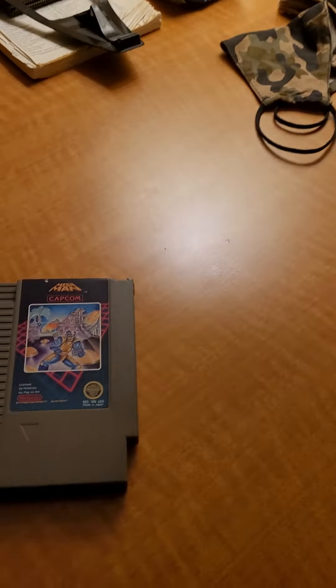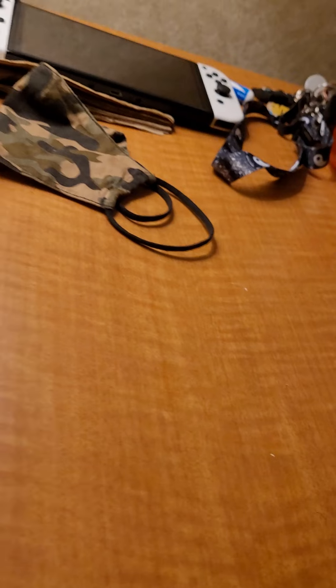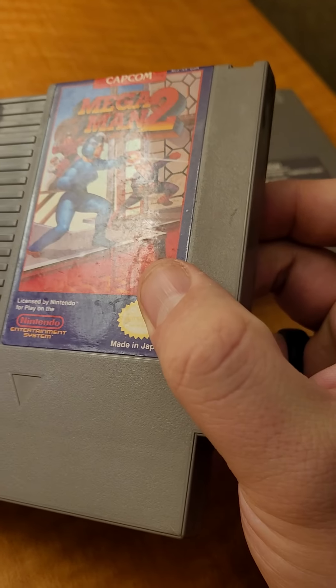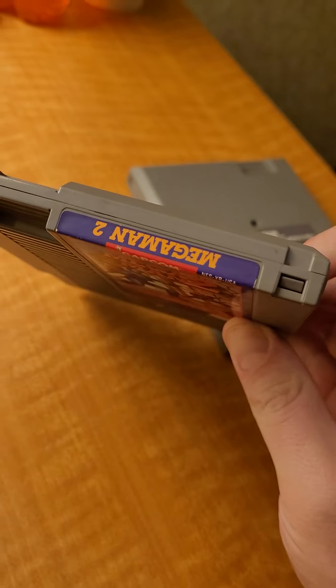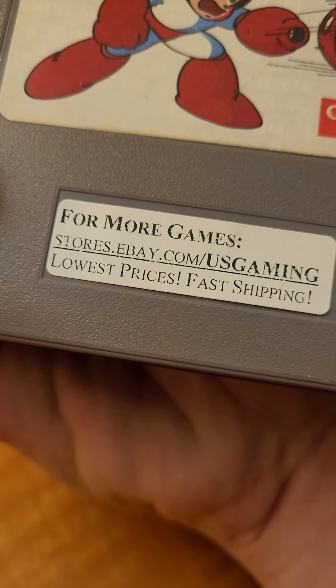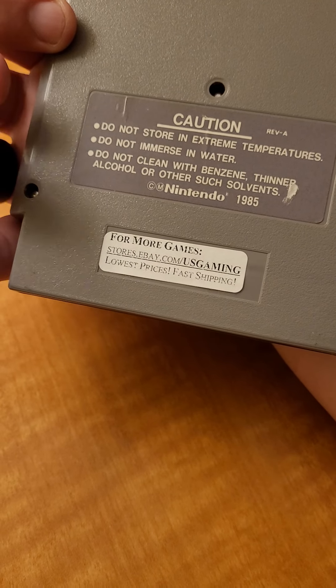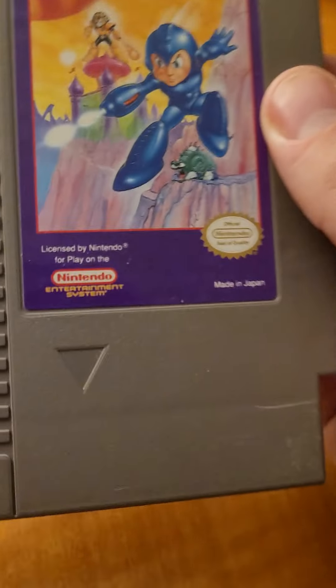There's a little rip on the label. Mega Man 2 is in pretty good, decent shape. Mega Man 3 — not bad shape, a little bit of tear on the label there. It seems all the Mega Man games are from the same eBay store. Mega Man 4 — I'm going to have to take that sticker off. Mega Man 5 — this one doesn't have a sticker. This is a clean, clean copy.